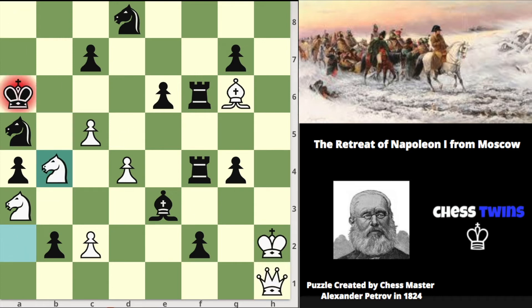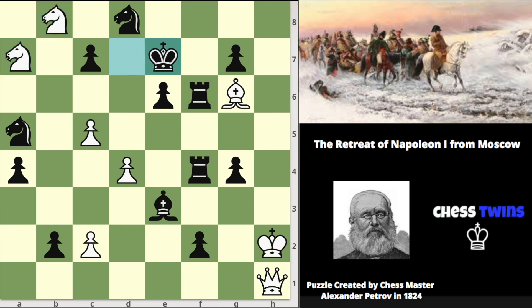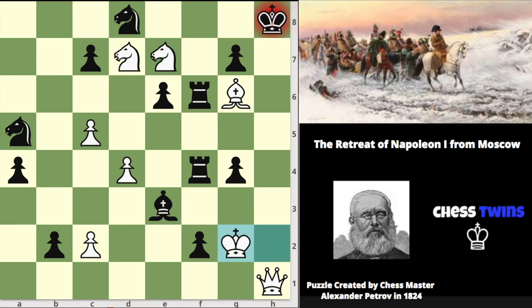So knight b4 check, king a7, knight b5 check — and again this is a familiar sequence that we went over in the beginning of this video. King b8, knight a6 check, king c8, knight a7 check, king d7, knight b8, king e7, knight c8, king f8, knight d7, king g8, knight e7 check, king h8, and moving the king over to deliver checkmate.